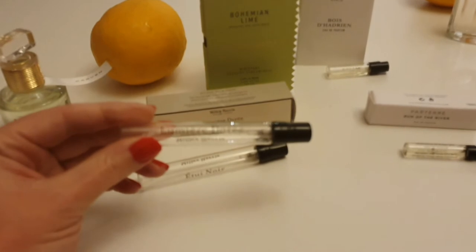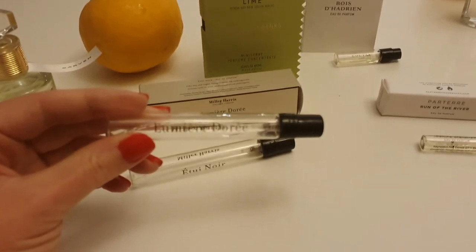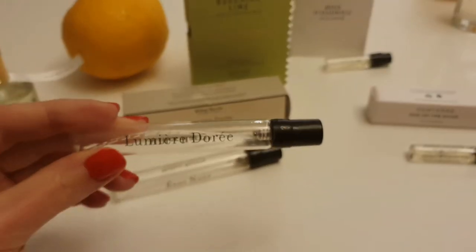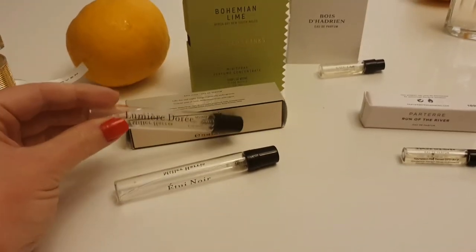It's a really, really beautiful fragrance. So that's Lumiere DeRay.